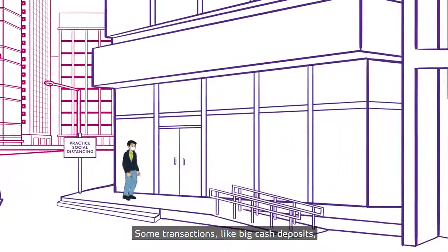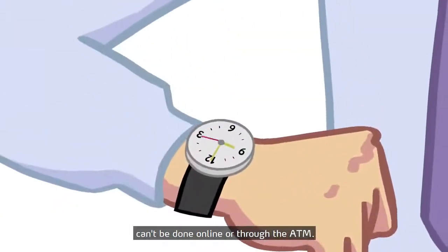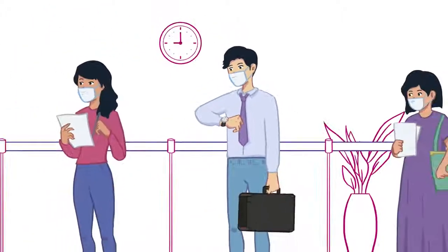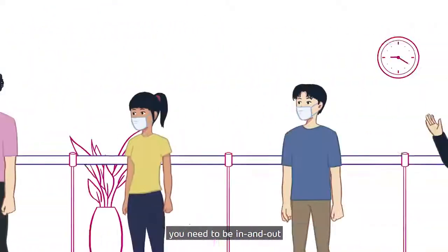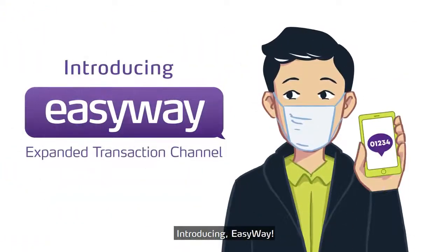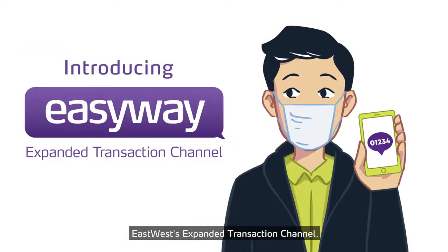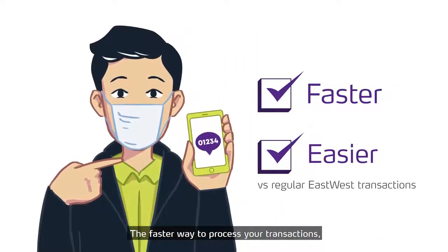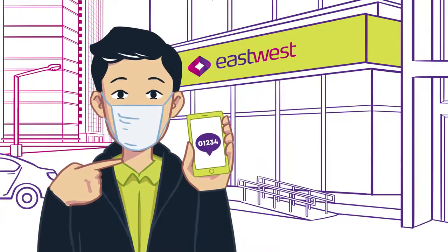Some transactions like big cash deposits can't be done online or through the ATM, so you really need to go to the bank. In these cases, you need to be in and out as fast as you can. Introducing EasyWay, EastWest's expanded transaction channel — the faster way to process your transactions even before you get to the bank. Here's how.